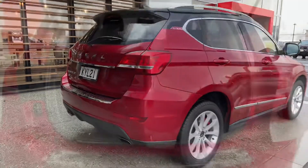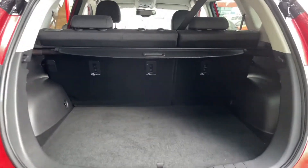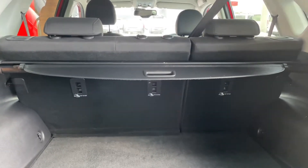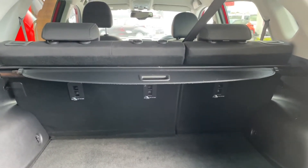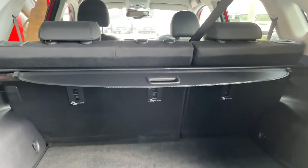Let's have a look at that boot — nice and spacious, of course great capacity. Both these seats fold forward, they're 60-40 split, so of course it gives you plenty of load space if you need to cart anything.